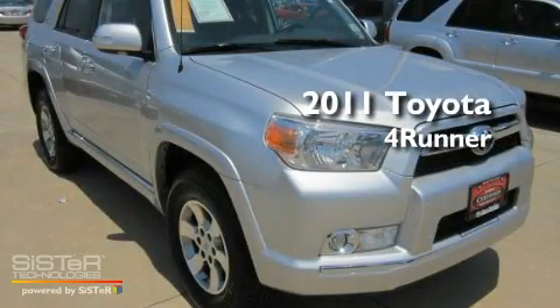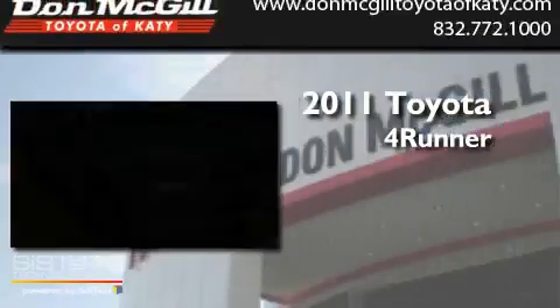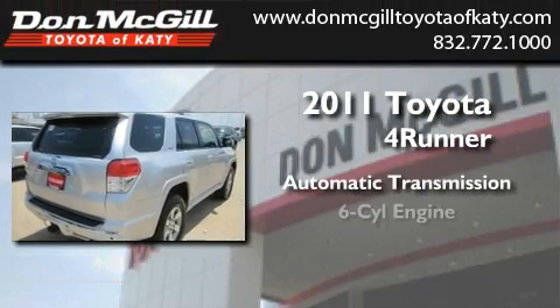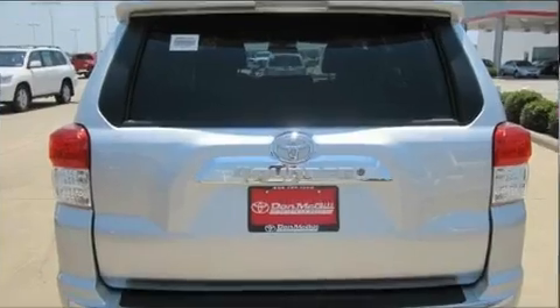This is a 2011 Toyota 4Runner. This SUV has an automatic transmission, a V6, and four-wheel drive.